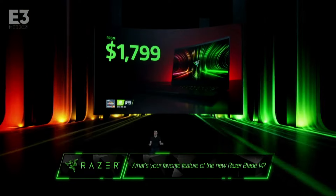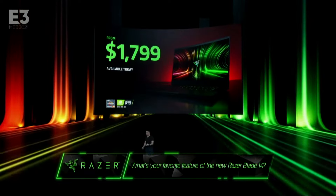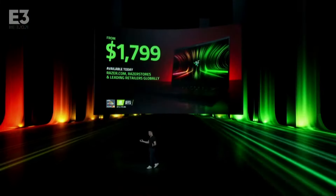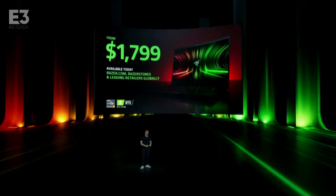When is it available? Well, not in 10 years from now — it's available right now today. By the end of this keynote, you can order it. And where can you order it? You can order it online at Razer.com or at any of our global Razer stores. And of course, at leading retailers globally, you can check it out right away today, starting from $1,799. Ladies and gentlemen, the new Razer Blade 14 — the ultimate AMD gaming laptop.